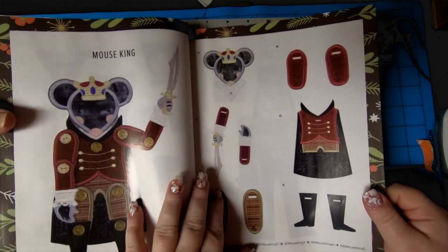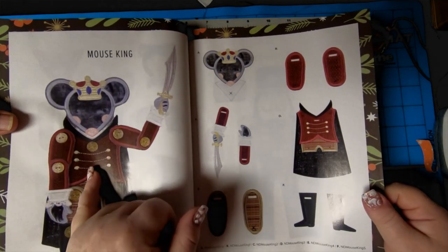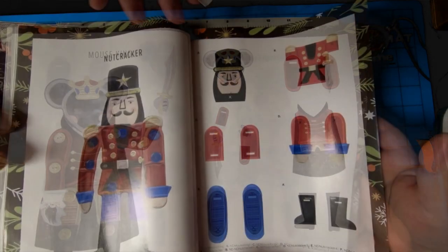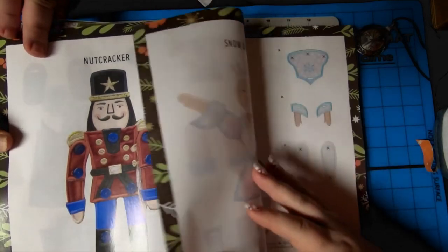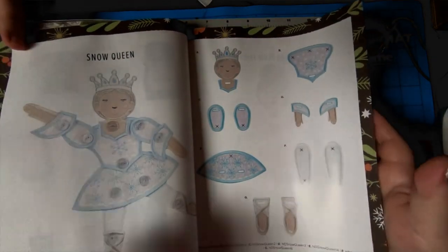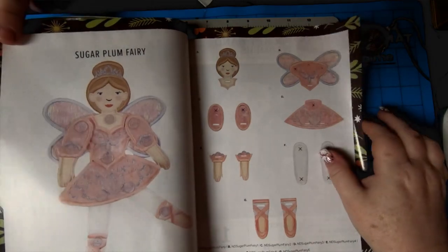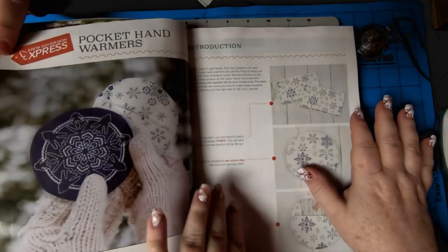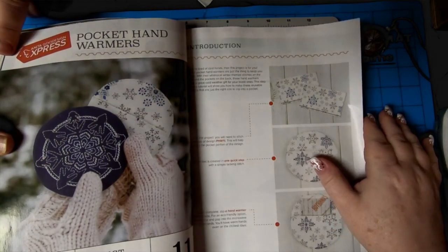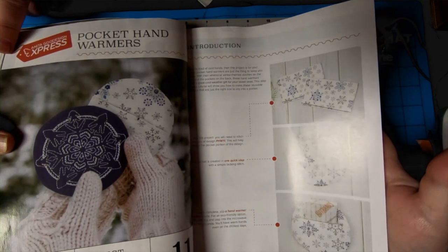Mouse King — look at the details on Mouse King! I love his jacket, and look — gold buttons. The nutcracker himself — I love his moustachio, it's very nice. Snow Queen — so pretty in the lighter colors. Sugar Plum Fairy. You could have the whole set right there. Pocket hand warmers — I love this too. Project time: 45 to 90 minutes, and 11 designs included.